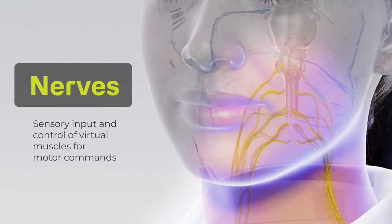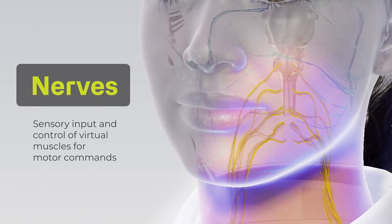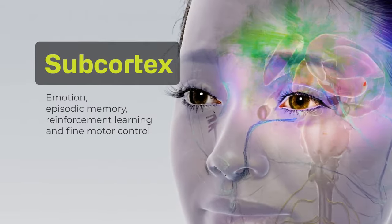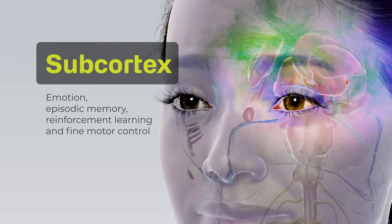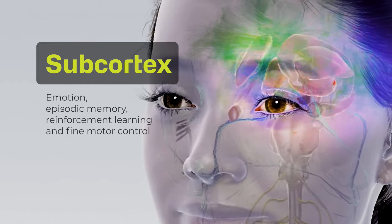Next, we have the nerves that allow for sensory input and control of virtual muscles for motor commands. Emotion, episodic memory, reinforcement learning and fine motor control happen in the subcortical part of the digital brain.